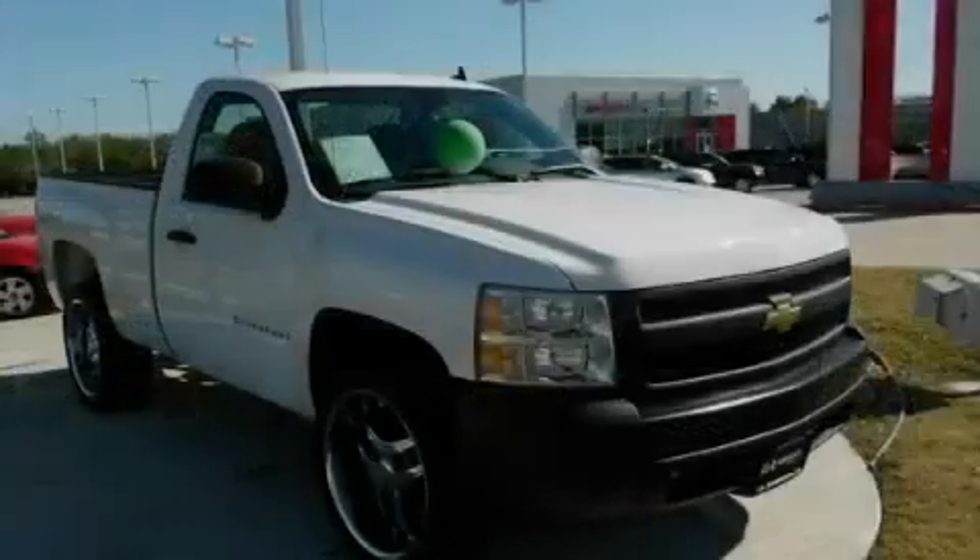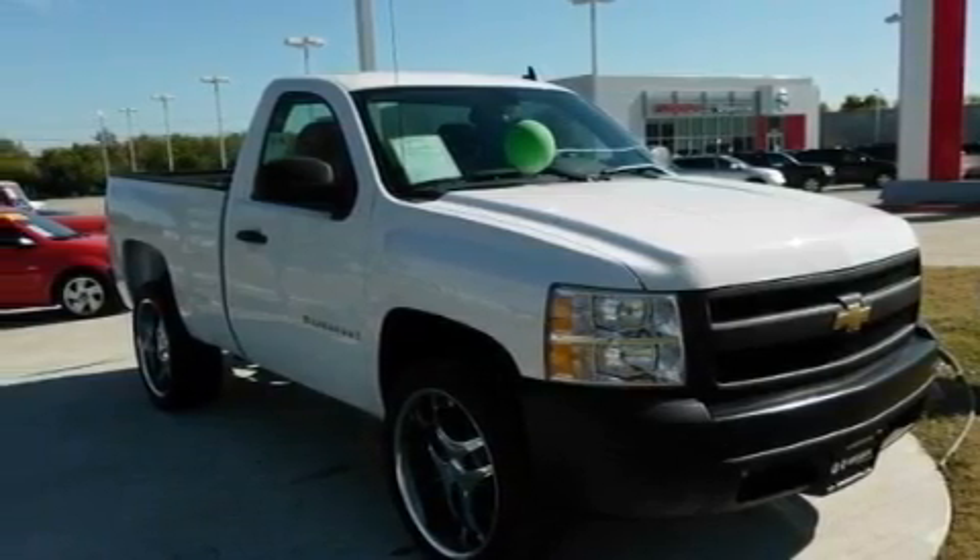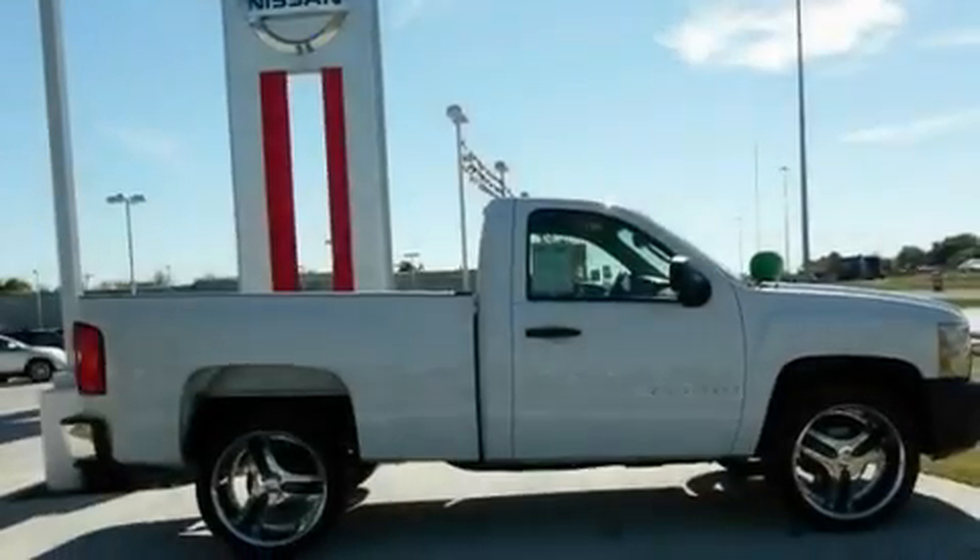Its top features include air conditioning with automatic climate control, cruise control, dual cargo area lights, XM satellite radio, and a passenger side vanity mirror.